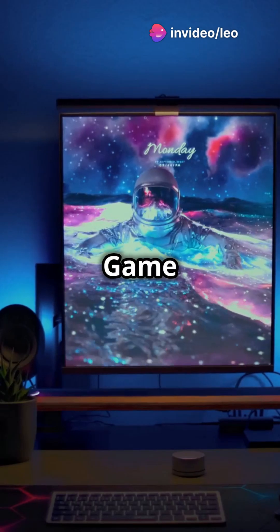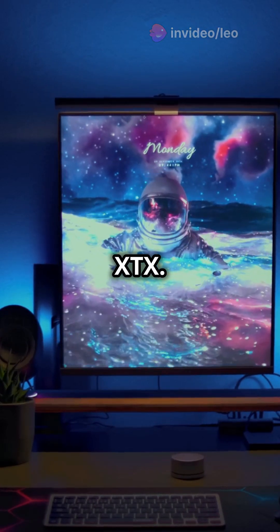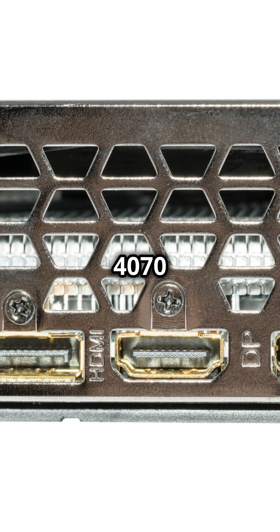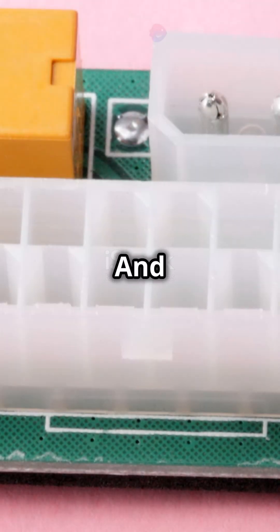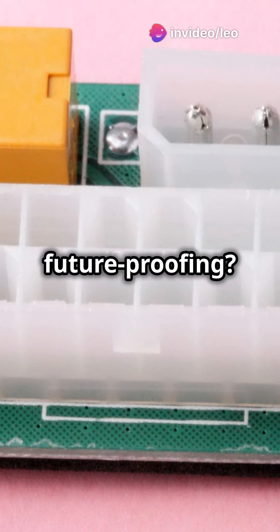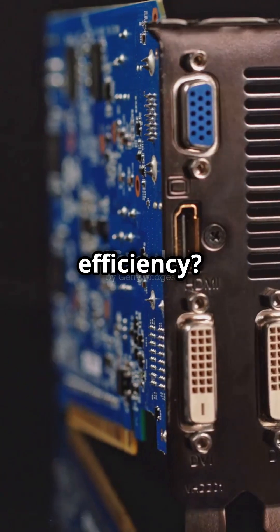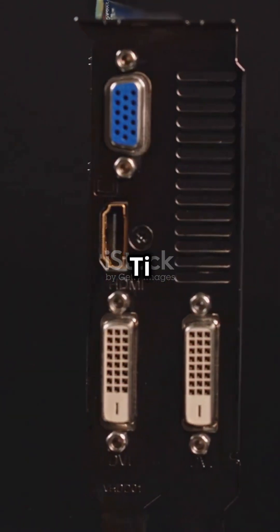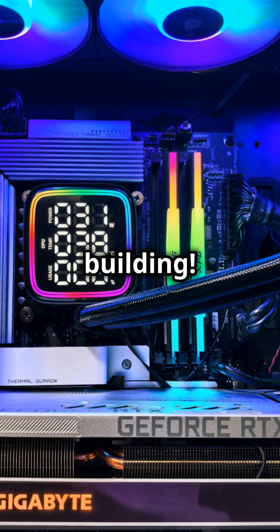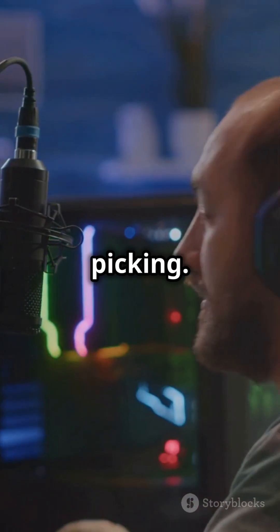Finally, think about your needs. Game at 4K or want raw power? Go 7900 XTX. Want ray tracing, streaming, or efficiency? Pick the 4070T Super. And don't forget to check your power supply. So, raw power and future-proofing? 7900 XTX. Ray tracing, DLSS, efficiency? 4070T Super. Choose based on your budget and needs. Happy building. Thanks for watching. Let me know in the comments which GPU you're picking. See you next time.